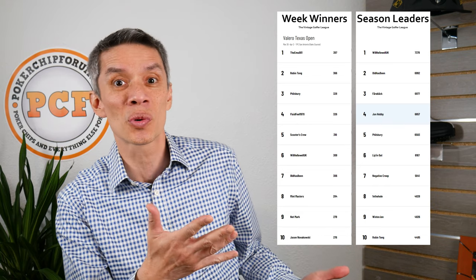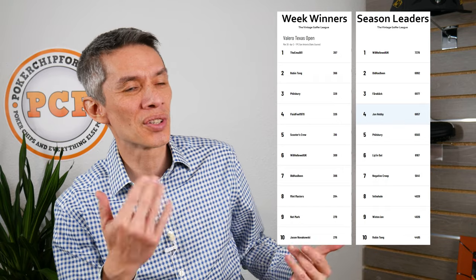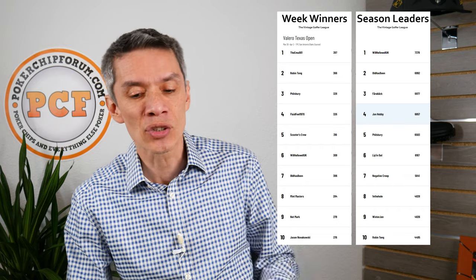So obviously we want to show the winners from last week. I was in like 15th, so I didn't make it onto the leaderboard. At least I scored some points and I set my lineup — sometimes I totally forgot one week and got zero points, which was not good. Season leaders and the weekly leaders — be sure to set your lineup this week, it's the Masters.